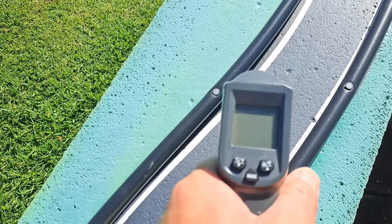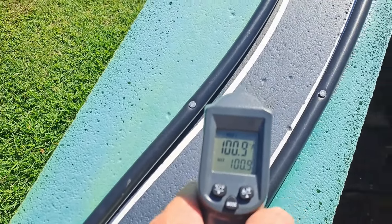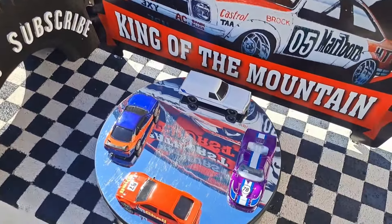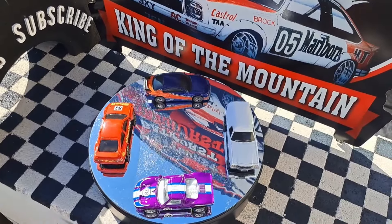Here we go — come on, we're getting there. The track temperature is 38 degrees Celsius and 100 degrees Fahrenheit. So yet again, 100! That track is always warm regardless — winter just gets extra hot in summer.